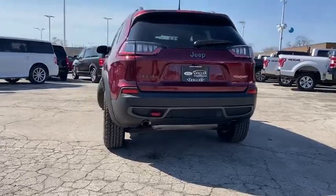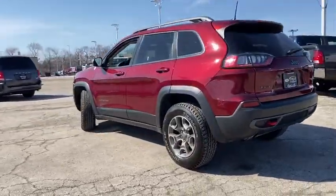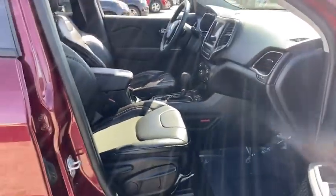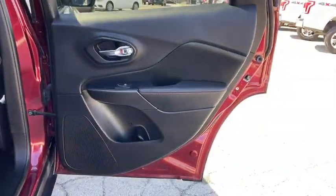Traction control, dual airbags, alloy wheels, power steering, four-wheel disc brakes, power windows, fog light, compass, electronic stability control, rear window defroster.